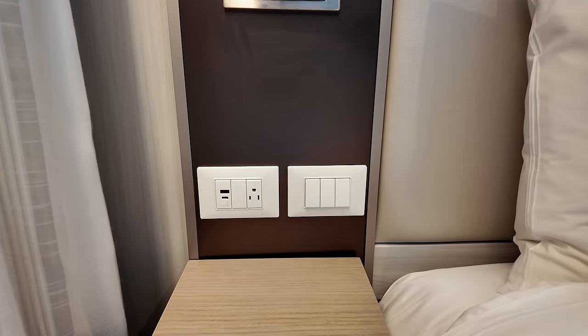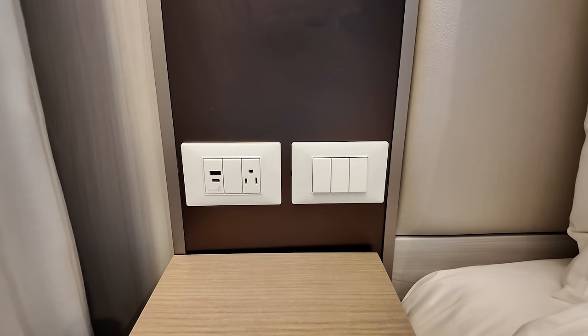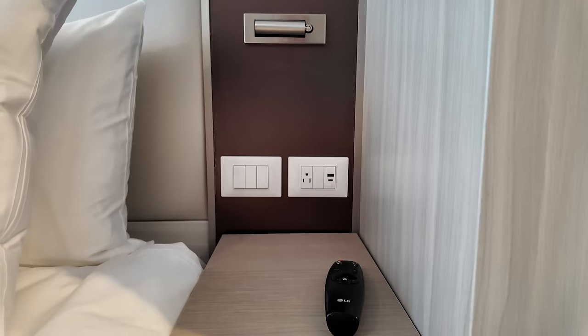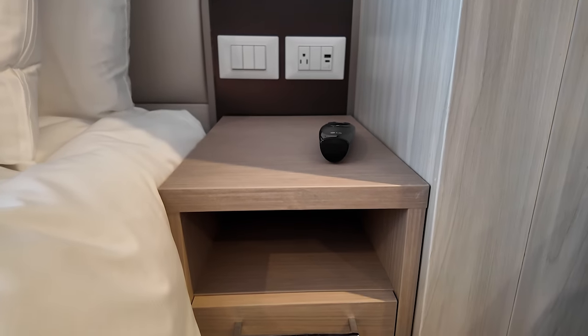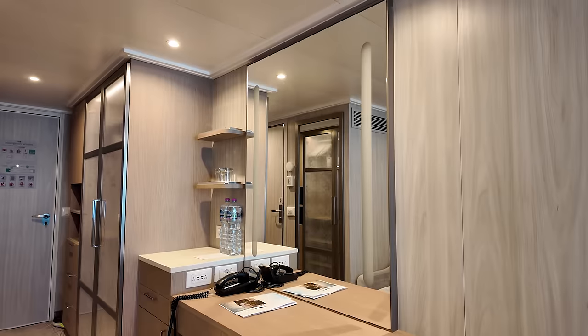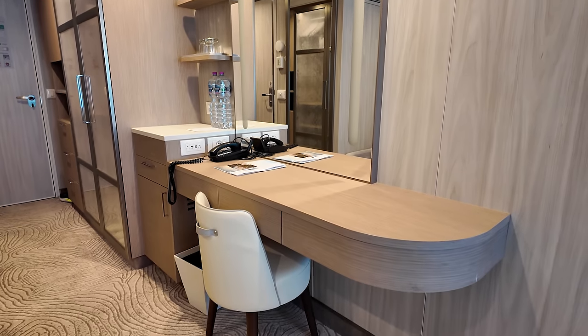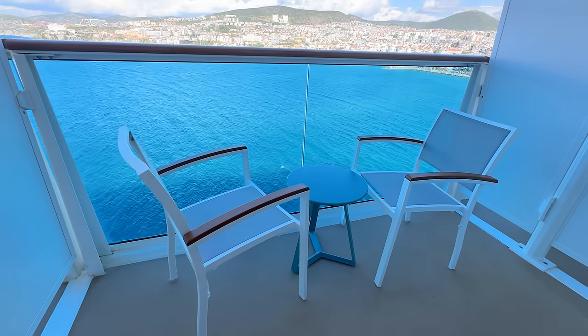There's also several power connections throughout the cabin — USB-A, USB-C, and power outlets on each side of the bed, which is more than we've seen on any cruise ship. A similar setup exists at the desk as well. So we were pleasantly surprised by our accommodation for this Mediterranean cruise.